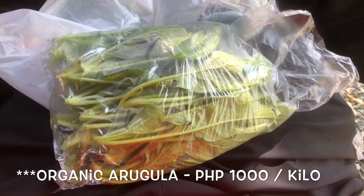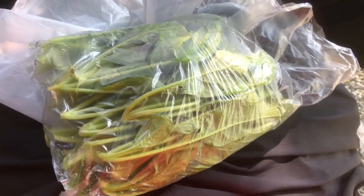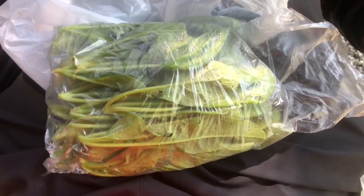Okay guys, that's my 200 grams of organic arugula here from Cool Farms in Morong, Bataan. I can't wait to eat this with my tacos.